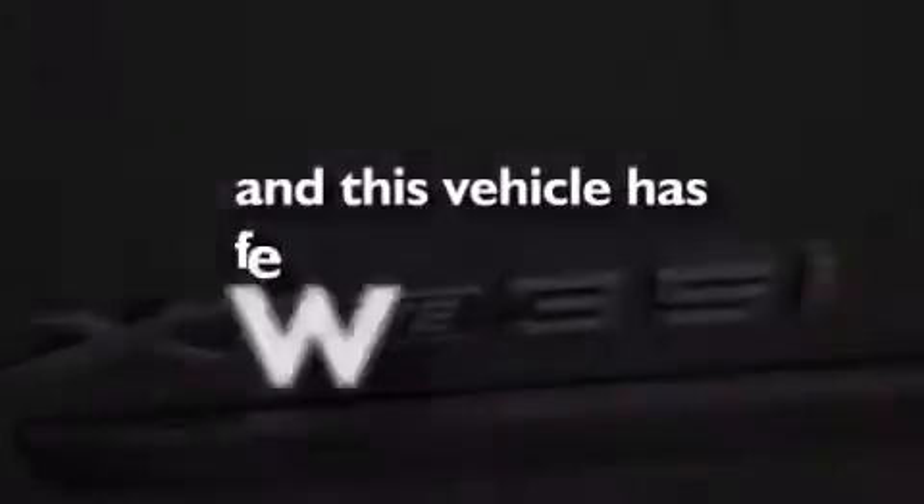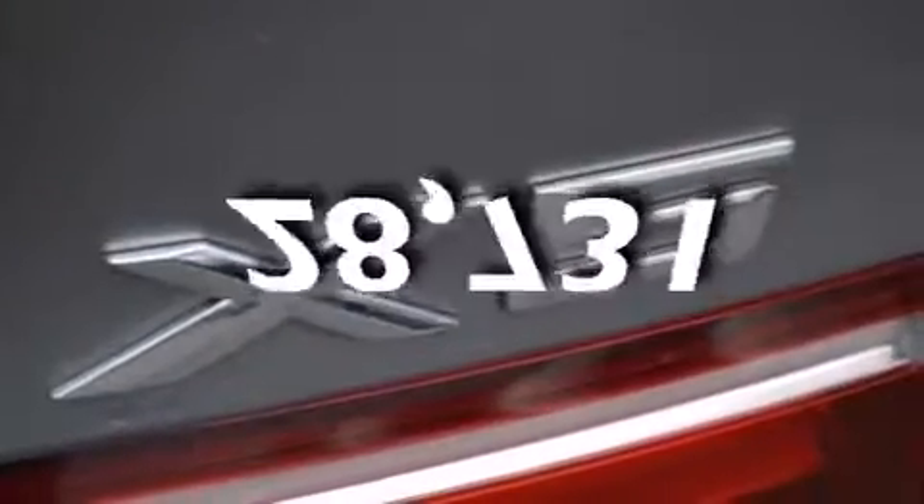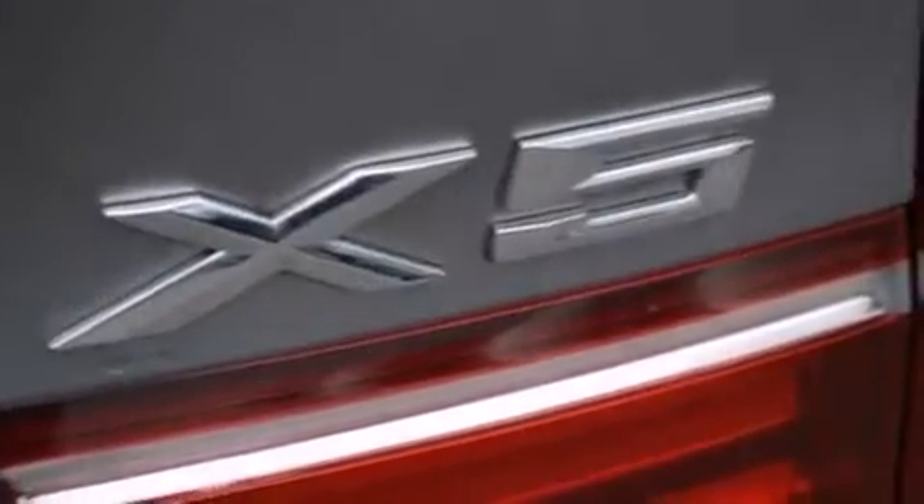This vehicle has fewer than 29,000 miles on the odometer. This vehicle won't last long at this price. Call and arrange a test drive now.